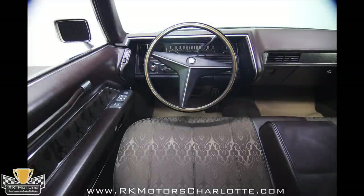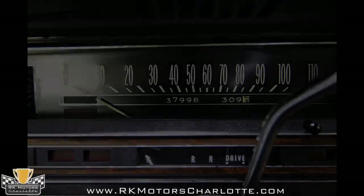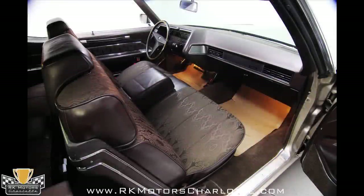The power bench seat is comfortable and firm, with no signs of age or damage, not even a frayed edge on the driver's seat. In 1969, not quite everything was standard on Cadillac, but things like power windows and locks were definitely part of the package and they all work as they should.